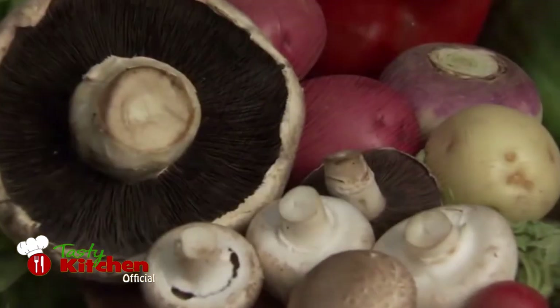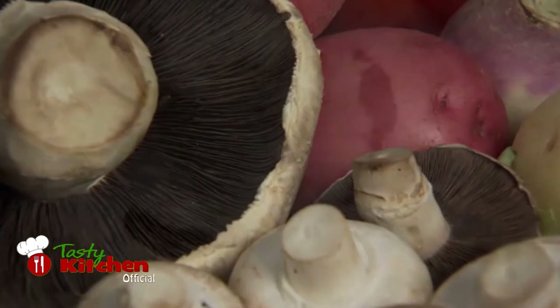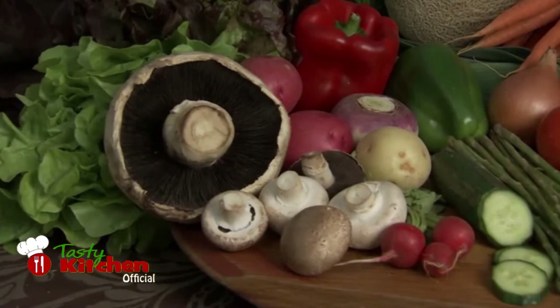Of course, Italian cooking features all kinds of mushrooms, especially the porcini mushroom, but you can use local varieties in your own Italian inspired dishes.